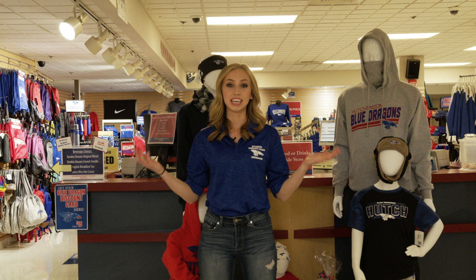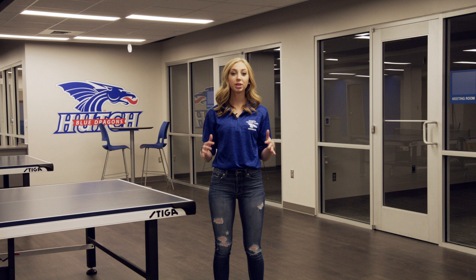This is the lower level of the Union. Right here we have the campus bookstore where you can get your textbooks, school supplies, and awesome Blue Dragon gear. We also have classrooms and study hangout spots. This is a newly renovated part of our student union. We now have a room for our e-sports team, a lounge for our honors student council, and lots of room to hang out with your friends.